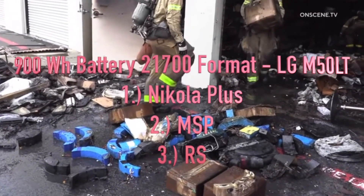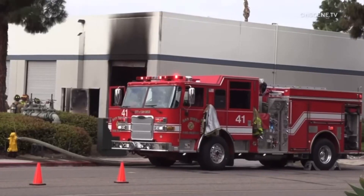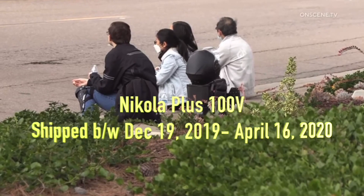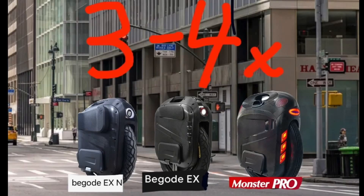Specifically, the Nikola Plus and MSP RS. There is a targeted recall of the battery packs in the Nikola Plus 1800 watt-hour / 100 volt, which were shipped to customers between December 19, 2019 to April 16, 2020. There is less risk for the 3 to 4 times battery packs in the EX-N, EX, and Monster Pro, as the stress per cell should be substantially less in the 24S6P and 24S8P configurations.